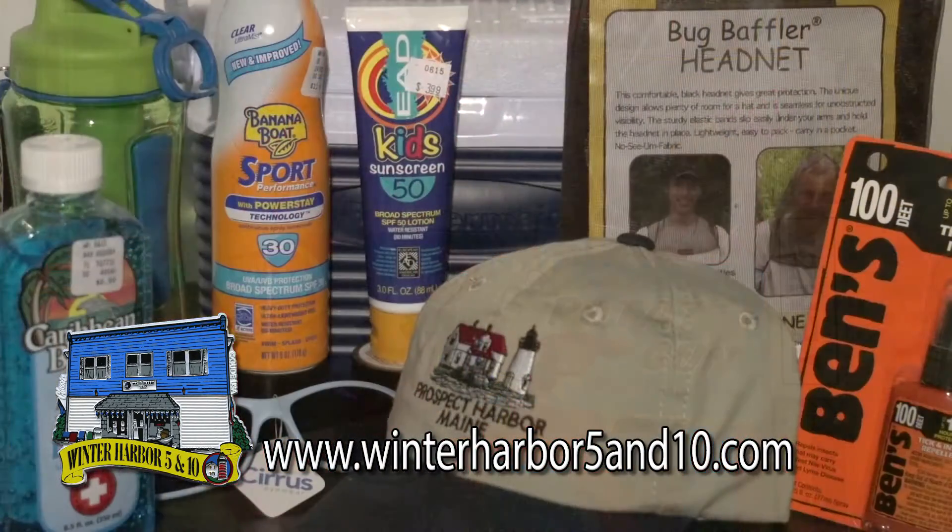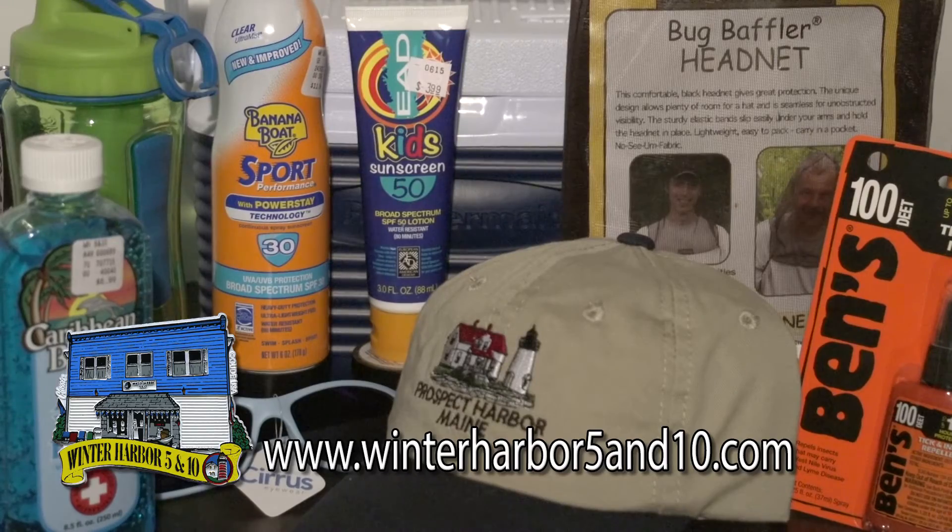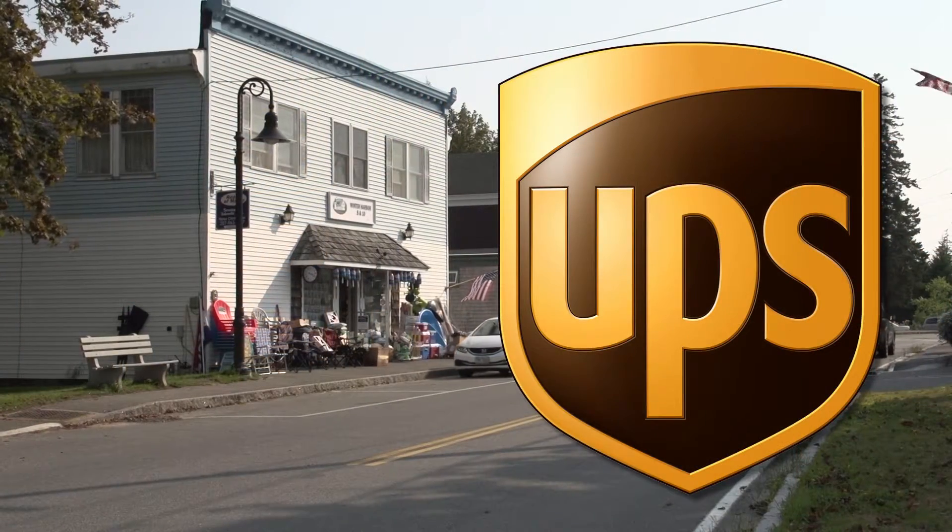Everything from A to Z, from aspirin to zippers. The Winter Harbor 5 and 10 is even your local UPS outlet for shipping and receiving.